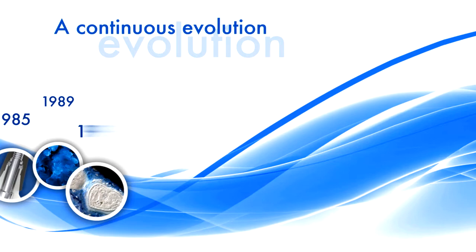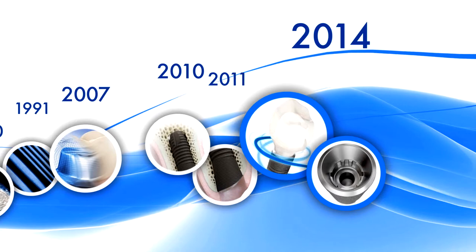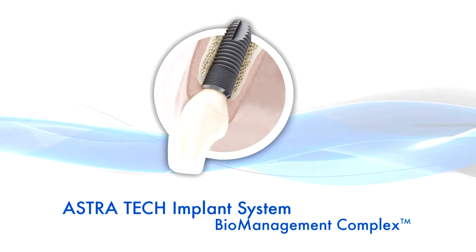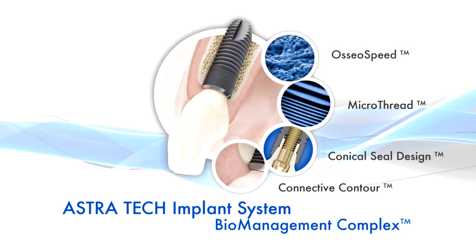The new Astrotec Implant System EV is the result of a continuous evolution of groundbreaking innovations since 1985 and close collaboration with our customers around the world. The new system has been developed to make the daily work of our customers easier. The basis of this evolution remains the long-term, proven and well-documented Astrotec Implant System biomanagement complex that ensures a reliable, predictable and aesthetic result.